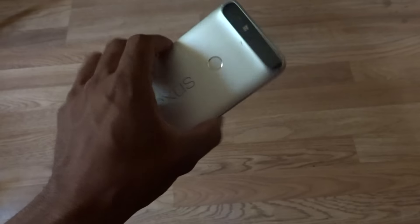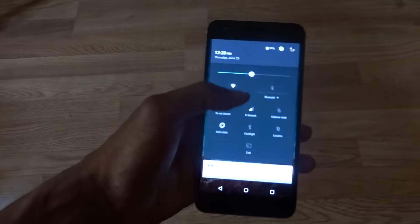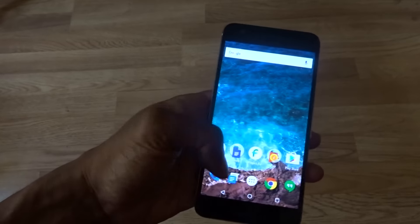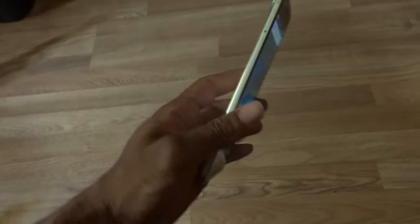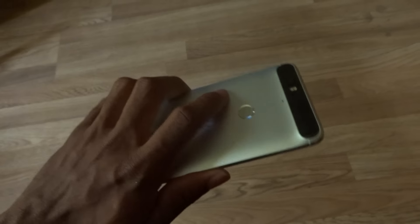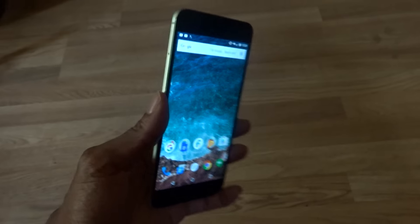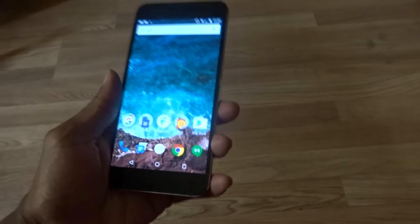What's up YouTubers, your boy here. Let me go ahead and dim that screen down a little bit. This is the Nexus 6P 32 gig model, aluminum silver. I've had a little experience with it so far — I really haven't had an all-day usage experience yet, but I just want to talk about what I liked and what I didn't like.